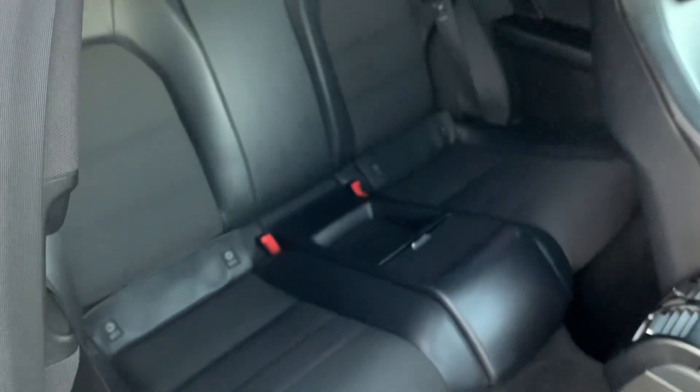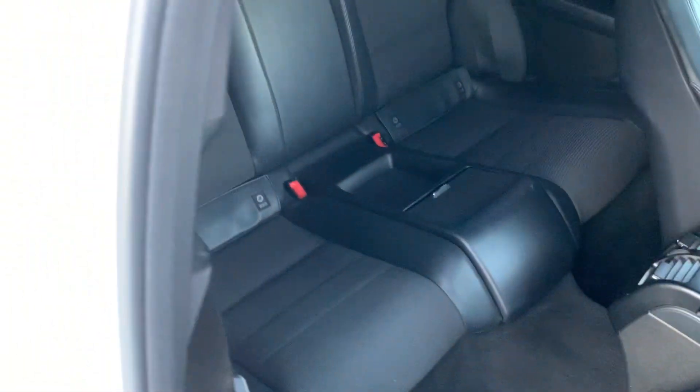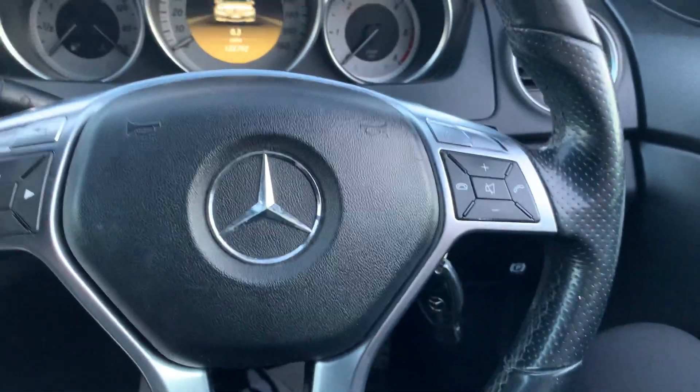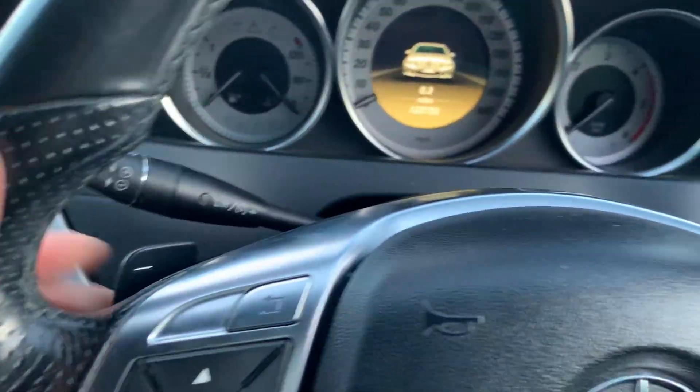Got power folding mirrors, half leather seats, all very nice and tidy for the age and mileage. Flat bottom steering wheel, more functional steering wheel, fluffy paddles there.